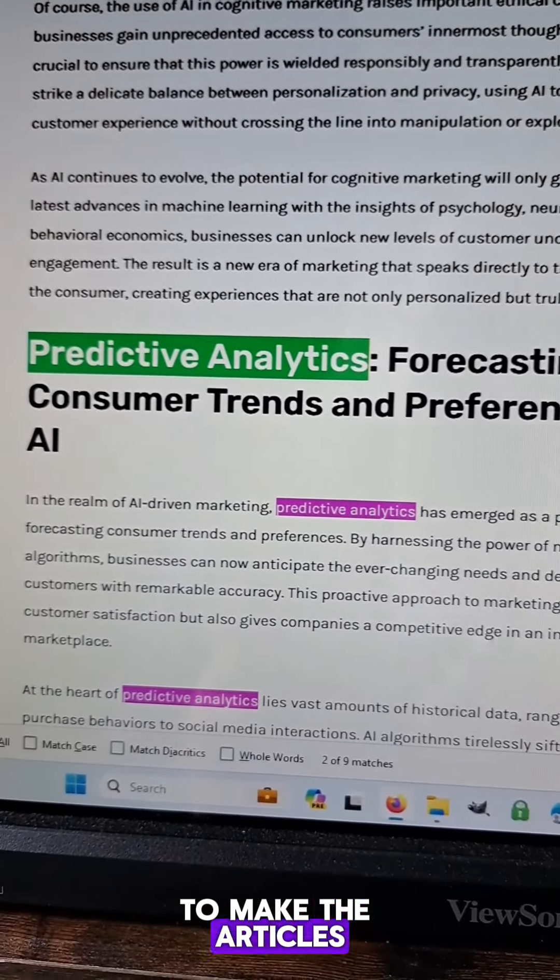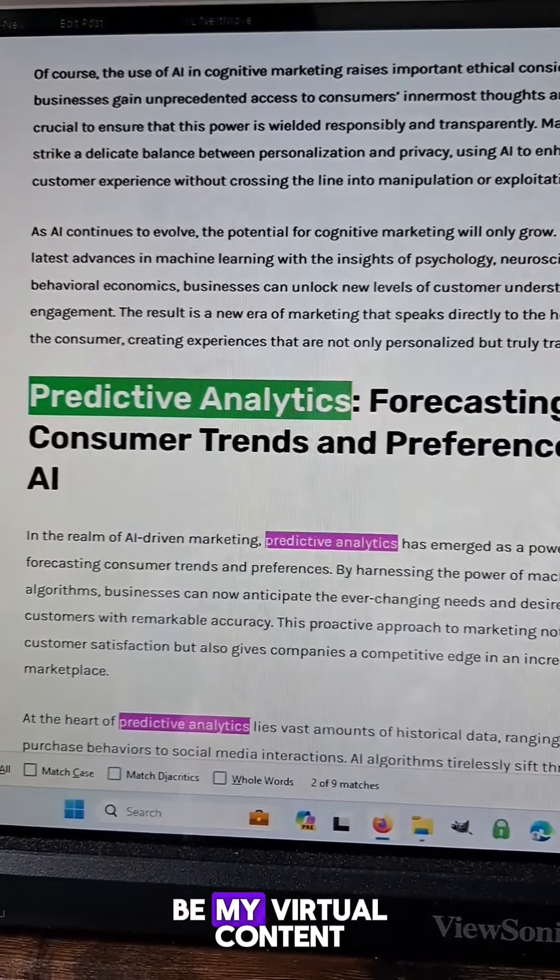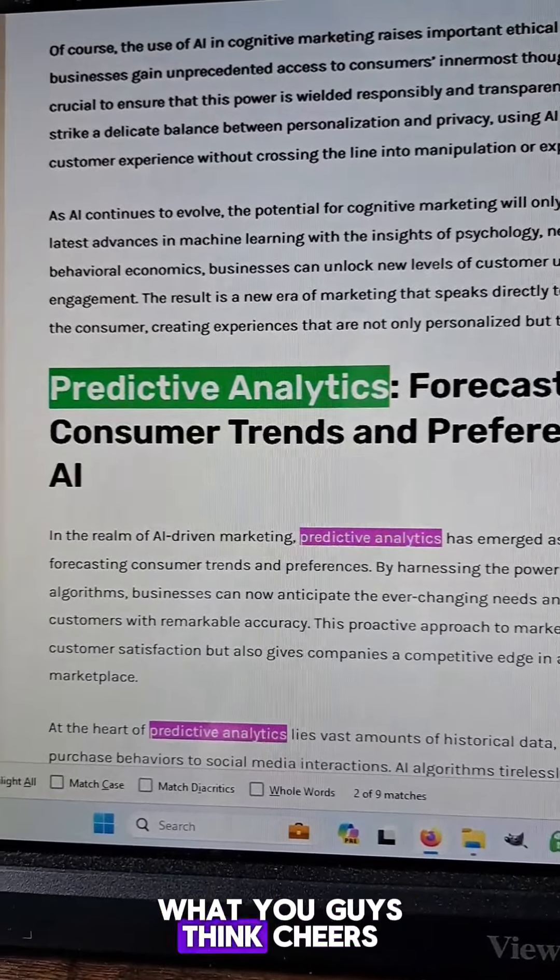After just a couple more tweaks to make the articles look better, this is going to be my virtual content writing team moving forward. Tell me what you guys think. Cheers.